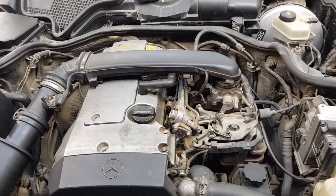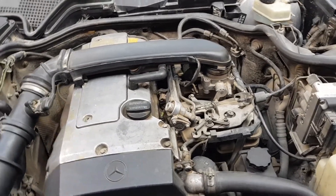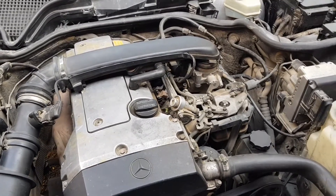In this video we talk about the fuel pressure regulator — what is it for?